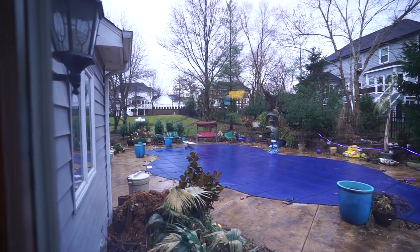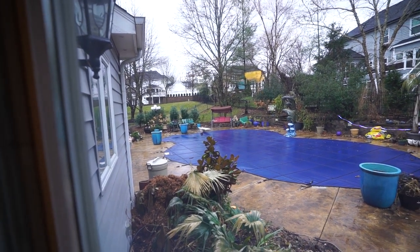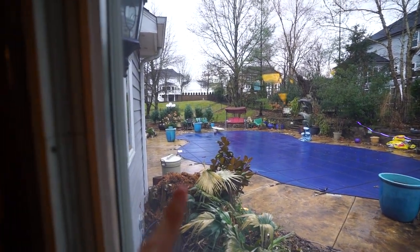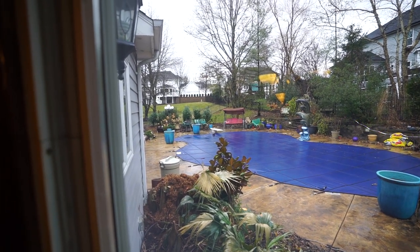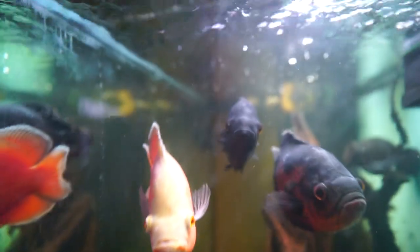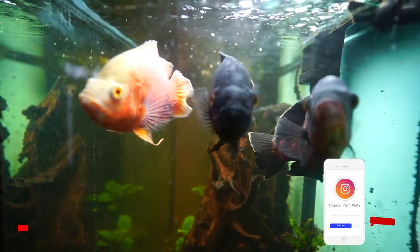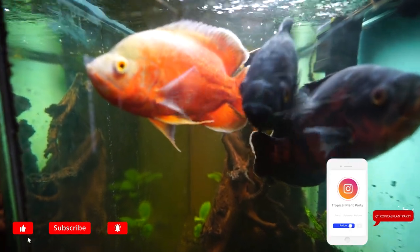I was thinking it might be fun to do a look back at 2020. Those were my fish jumping and attacking the lid of my aquarium. When they get hungry, they jump out of the water and bang up against the plastic lid to let me know they want food. Which is cute. They're so smart.